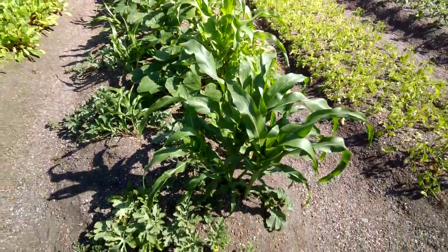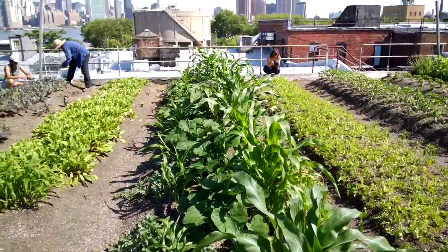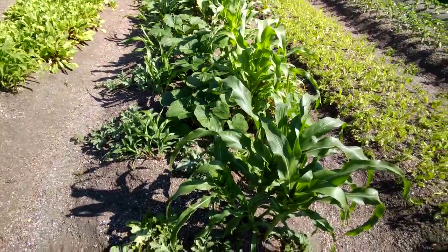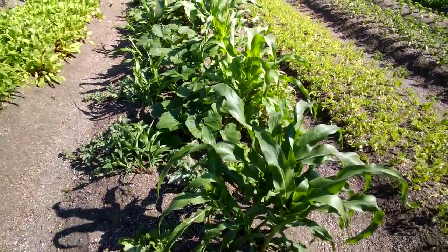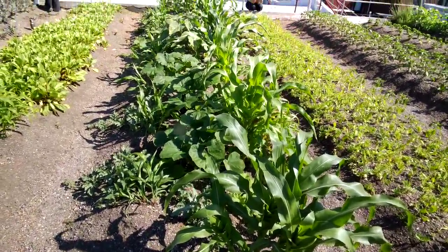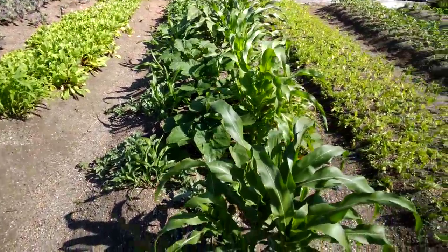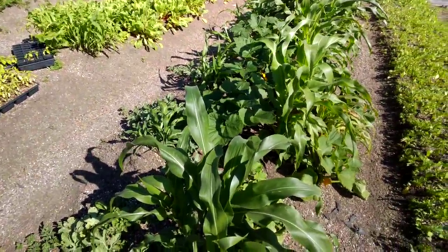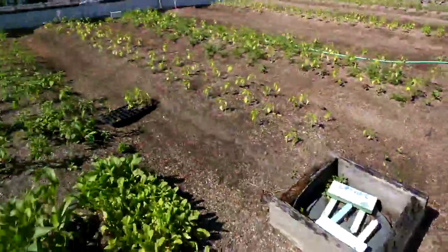If you haven't heard of strawberry popcorn before or you've never seen it on a rooftop, that's because it's an heirloom. It's gonna grow about four inches or so — on our farm we're hoping for four inches — cob of corn. You can put it in a paper bag and pop that in the microwave and the kernels will pop right off the cob. And they are strawberry colored.